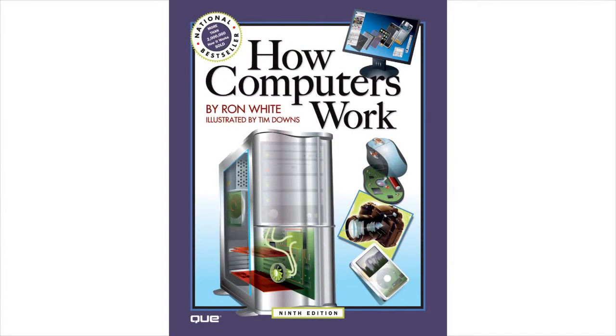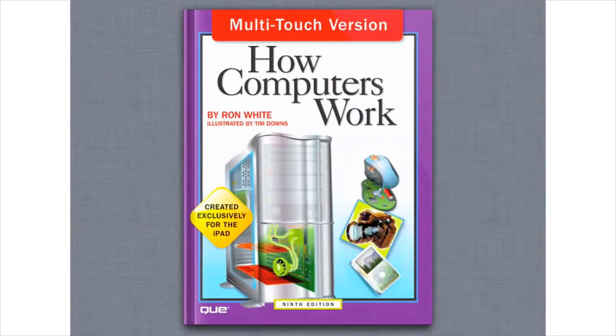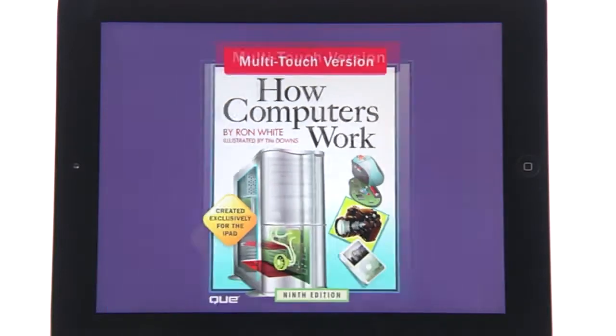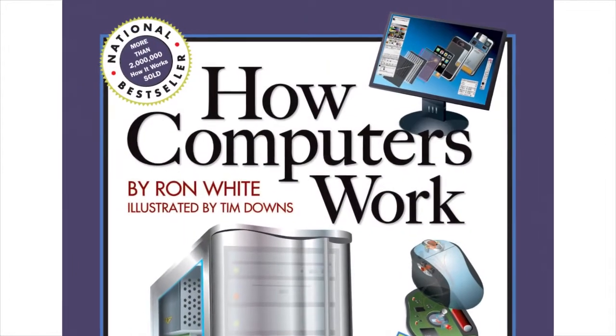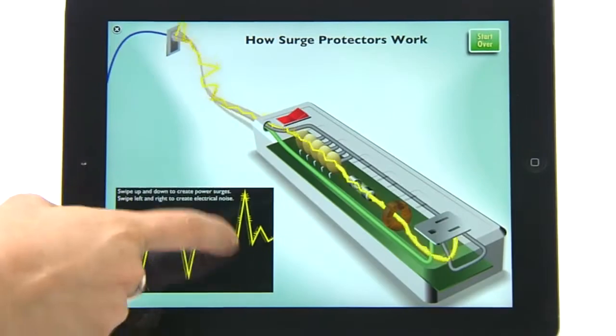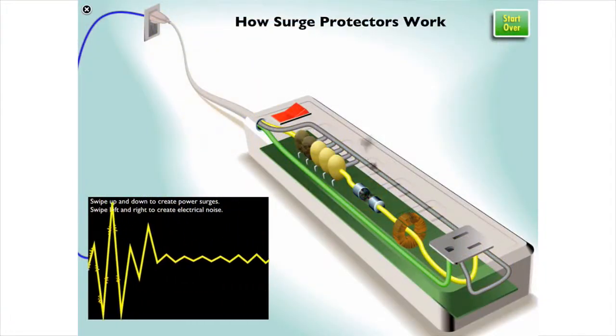Ever wondered how computers work? Embark upon a technological journey through the inner workings of PCs, laptops, smartphones, and more with this one-of-a-kind multi-touch digital ebook. How Computers Work Multi-Touch Edition isn't your typical ebook — it's a guided experiential learning tool that comes to life at the touch of your hand.